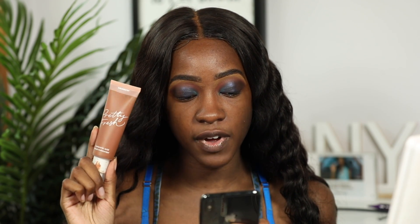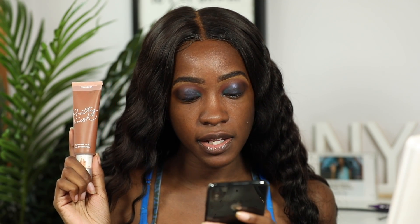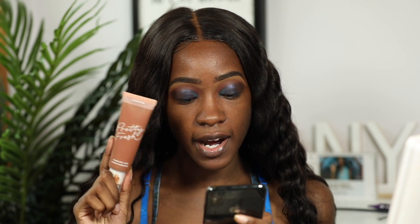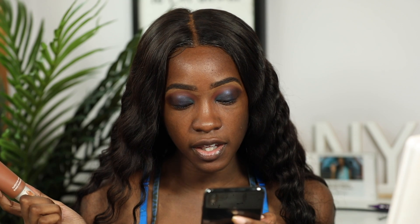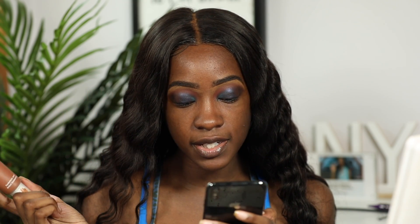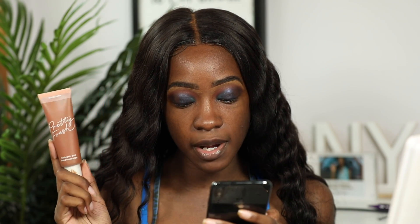Let me get into the actual specs of each product. The Pretty Fresh Tinted Moisturizer retails for $14 for 1.45 ounces and comes in 21 shades — I have it in the shade Deep Dark 22N. The ColourPop Pretty Fresh Tinted Moisturizer is a hydrating, oil-free tinted moisturizer with lightweight coverage that evens skin tone and leaves skin looking fresh and healthy. It's formulated with hyaluronic acid and coconut water to support hydration without adding oil, and works for all skin types.